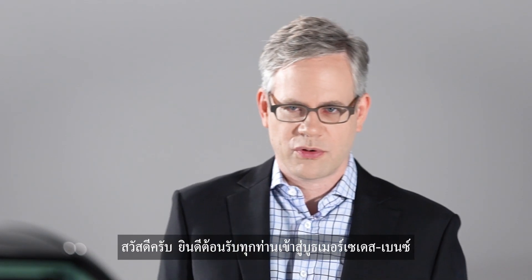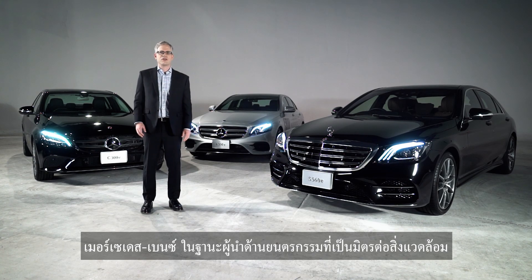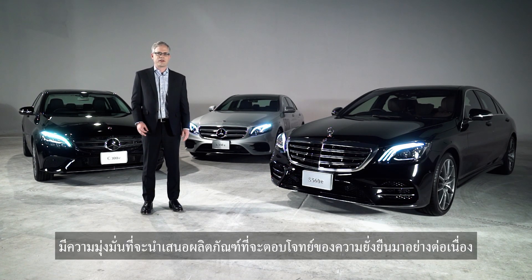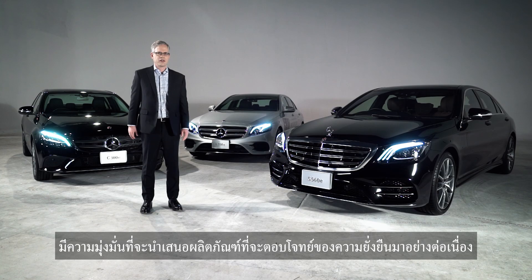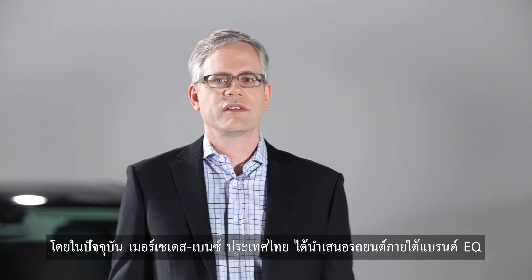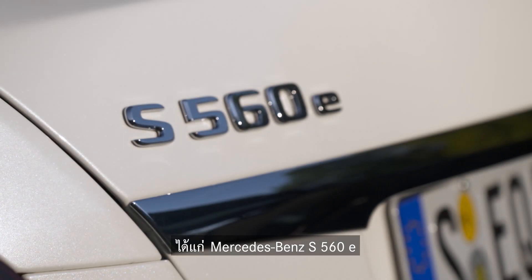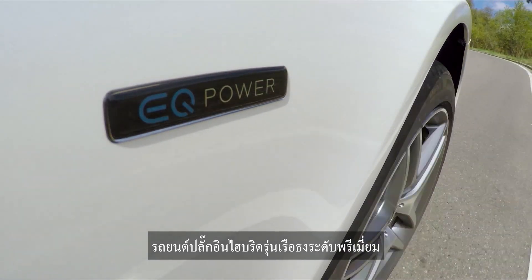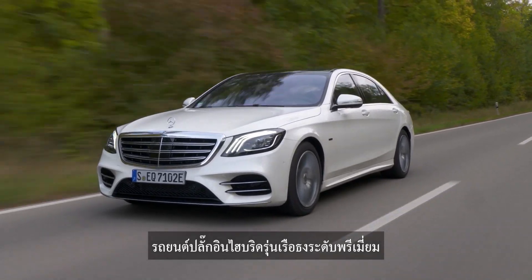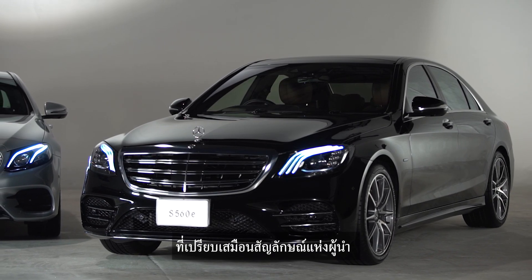Welcome to Mercedes-Benz Exhibition Pavilion at the 36th Motor Expo. As a leader in eco-friendly vehicles, Mercedes-Benz has continuously offered sustainable products. We currently offer vehicles under the EQ brand in the contemporary luxury category, namely the Mercedes-Benz S560e — our flagship plug-in hybrid limousine, the perfect representation for those who do not want to follow others.